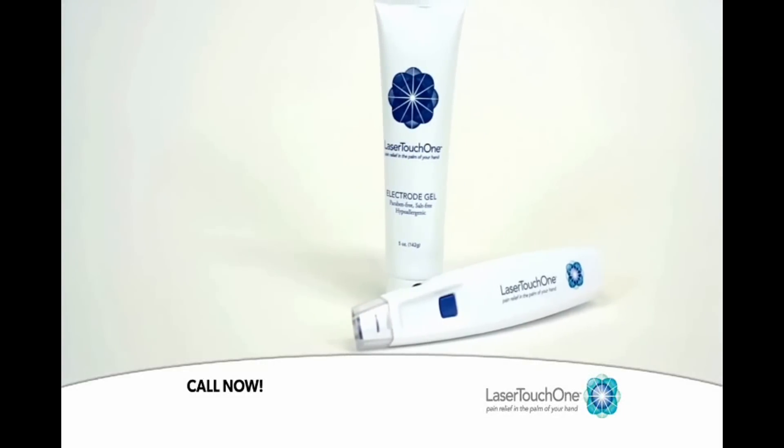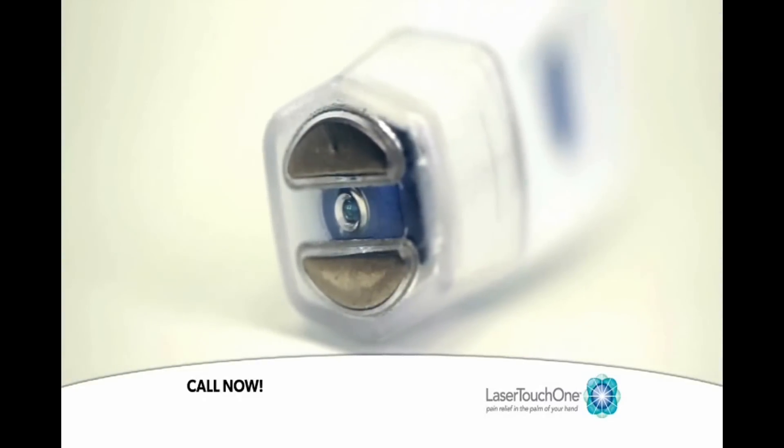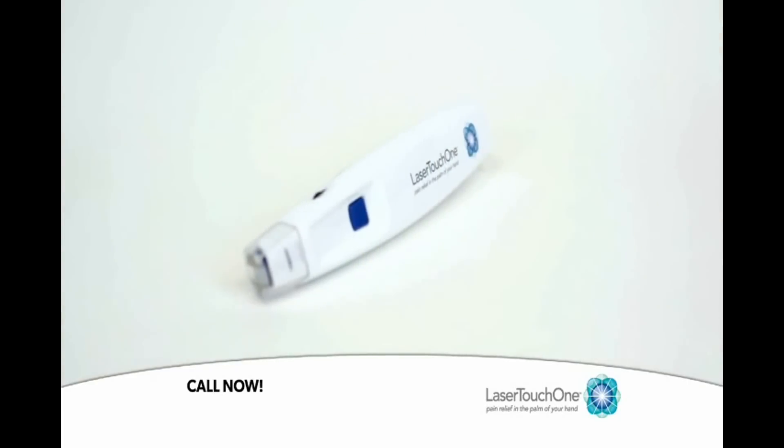Introducing the Laser Touch One, a revolutionary new pain relief device, now available for home use. Compact, portable, easy to use, fast-acting, and best of all, it works.